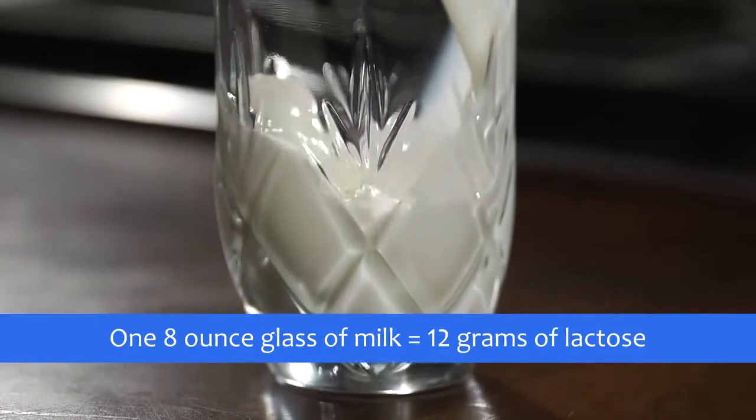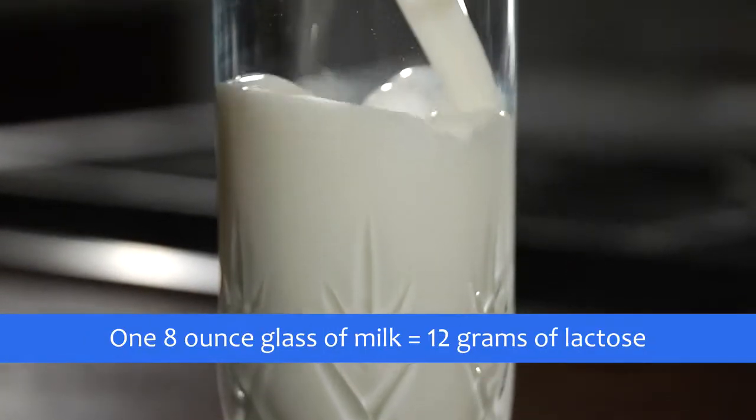People with lactose intolerance can often tolerate up to 12 grams of lactose at a time without significant discomfort, particularly when taken with other foods. For reference, one 8-ounce glass of milk contains 12 grams of lactose.